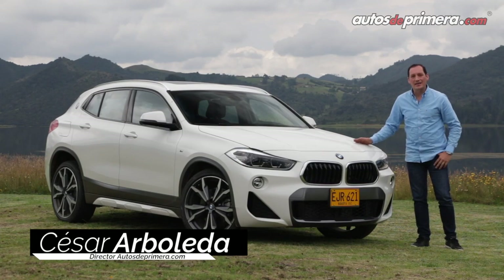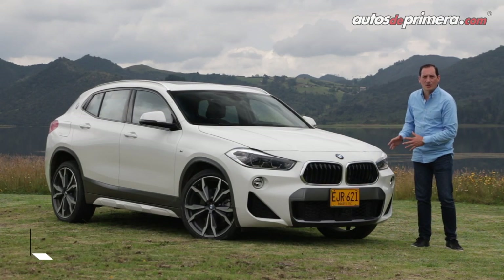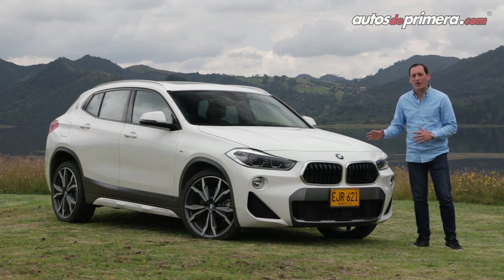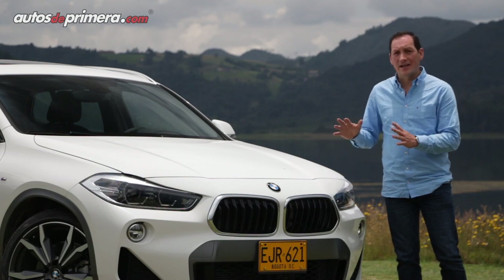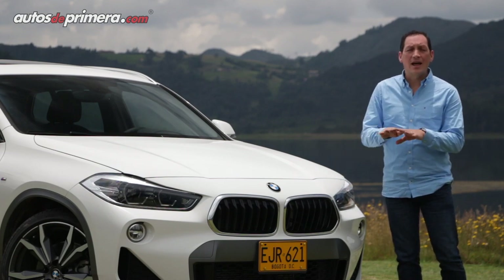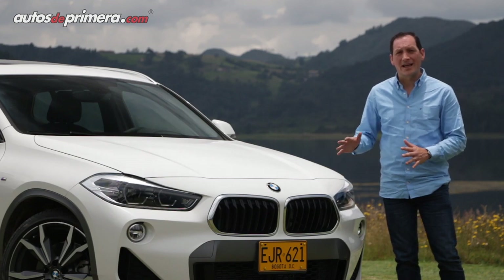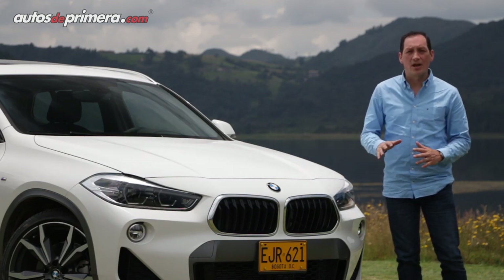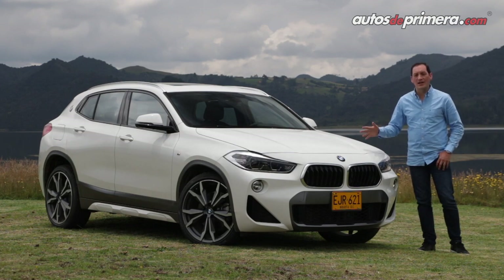La BMW X2 es un SUV de marcado carácter deportivo y una apariencia muy llamativa, con la cual la marca alemana complementa la X1 en esta franja del mercado y queda por debajo de la X3. Llega a competir directamente con la Mercedes-Benz GLA y la Range Rover Evoque. Ya está disponible en Colombia en dos versiones, ambas con motor turbo a gasolina de 2 litros y caja automática de 7 cambios.